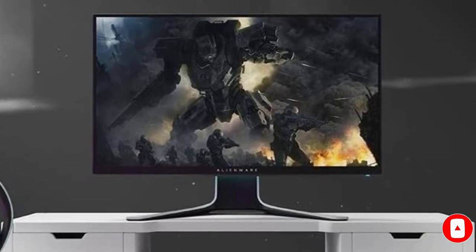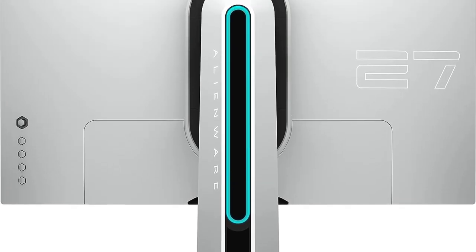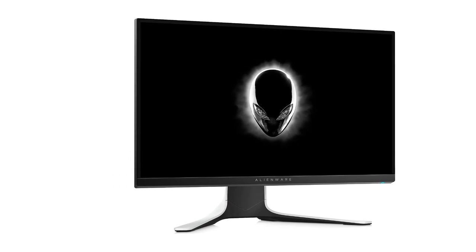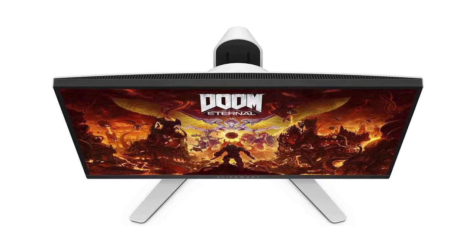It has a pixel density of 82 PPI, which is decent and produces sharp picture quality. The peak brightness is limited to 350 nits and there is no HDR support on the Alienware AW2720HF. Overall, display quality is good for the price and you will not feel any issues with it.